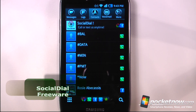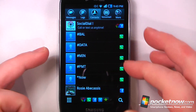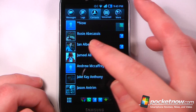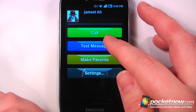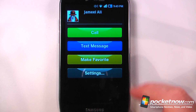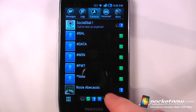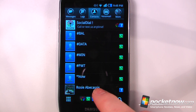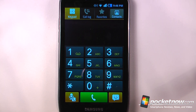Social Dial is a free application available on the Android market. It allows you to make phone calls to your Facebook or LinkedIn friends on your Android device. If I wanted to call one of my Facebook friends I can call Jamil directly, or send a text message. If they're unavailable I can leave a message on their voicemail. The tabs at the bottom let you call friends from your contacts, LinkedIn, or Facebook, and there's also a built-in dialer.